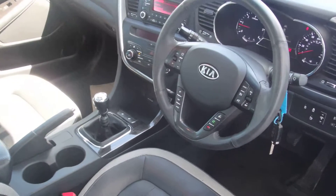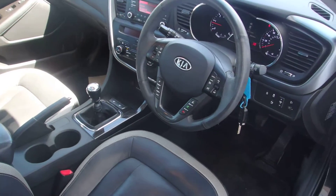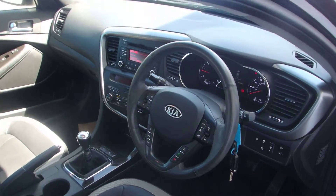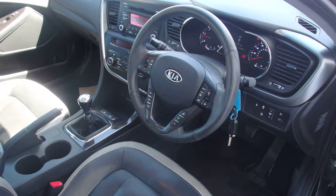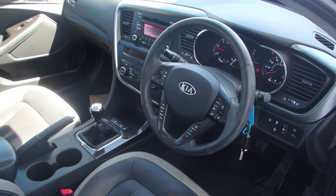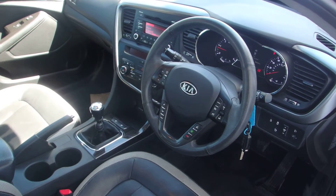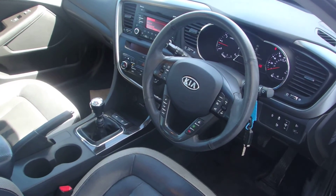Absolutely gorgeous car — low mileage and under 10,000 pounds. If you'd be interested in coming to have a look, call us on 0141 849 500, or for more pictures and information visit www.phoenixcar.co.uk. Thank you very much and hope to see you soon at Phoenix Kia Paisley.